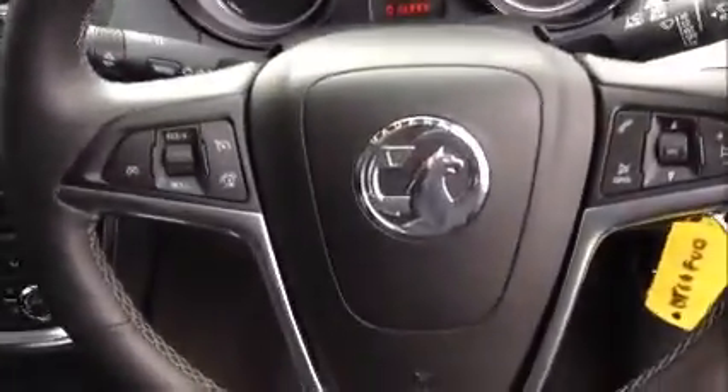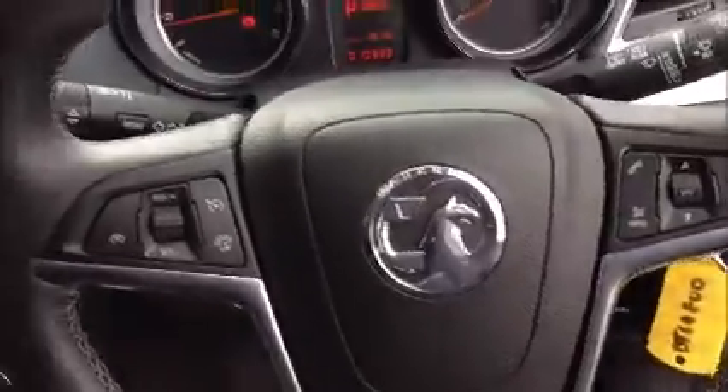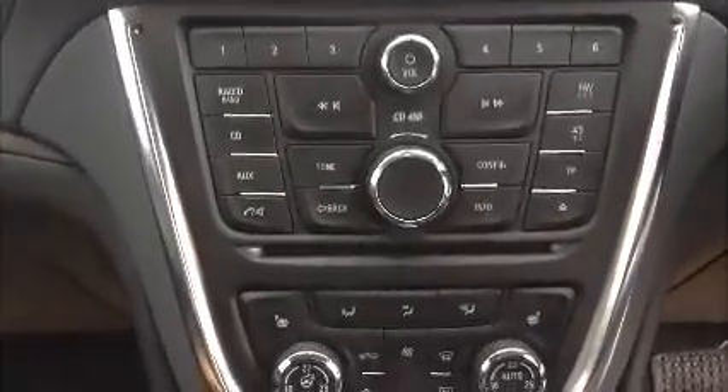Moving into the front, this car has a multi-function steering wheel with cruise control, phone connectivity, radio tuning controls, and volume controls. It comes with a CD and radio player with AUX and USB connection, which is just underneath.